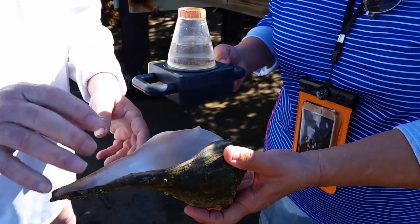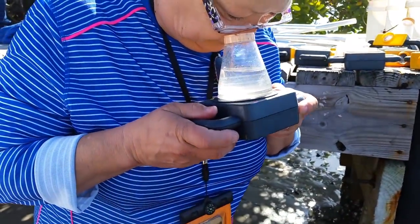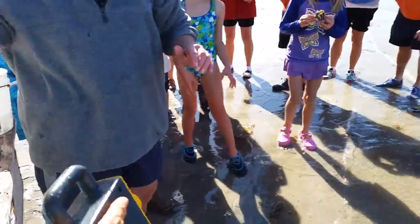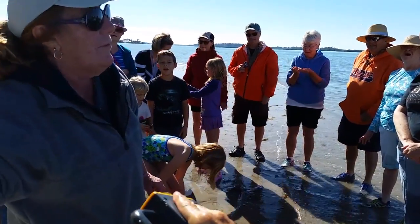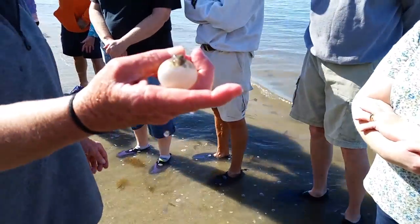Can our puffer come back around? Yep, he's already out. Yeah, they puff whenever they like to puff. Hold on, I'll give him some water. They can take in water or air — whatever they want to puff up. Look at his little face though. He's got the cutest little face.